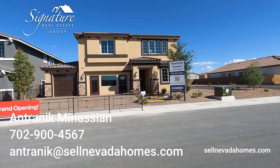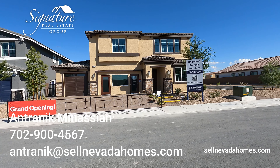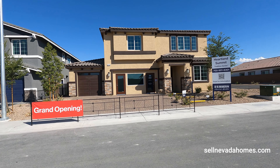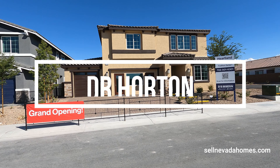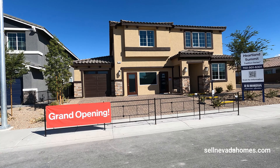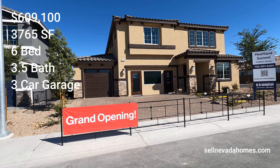Hello everybody, it's Antronique from Signature Real Estate Group, and today we're going to be looking at DR Horton homes in North Las Vegas. This model is model 3765, which is also the square footage — 3,765 square feet, six bedrooms, three and a half bathrooms with a three-car garage.